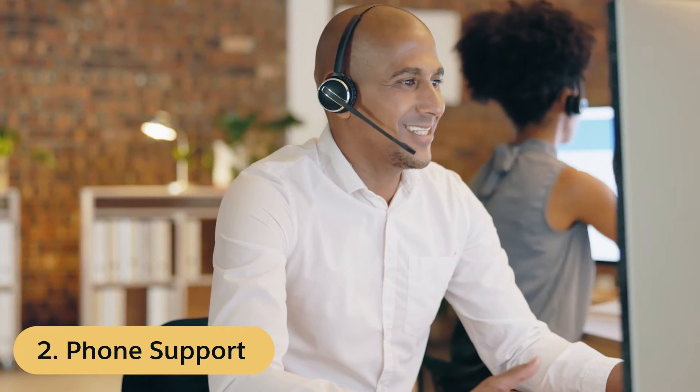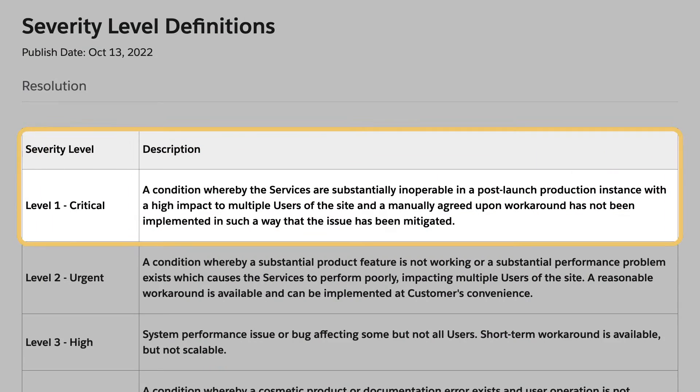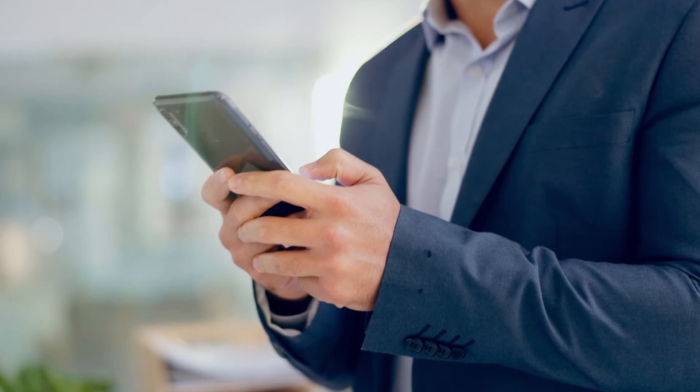Phone support is available for Standard, Premier, and Signature customers. If you have a Severity Level 1 critical issue, it's important to call in for immediate assistance.